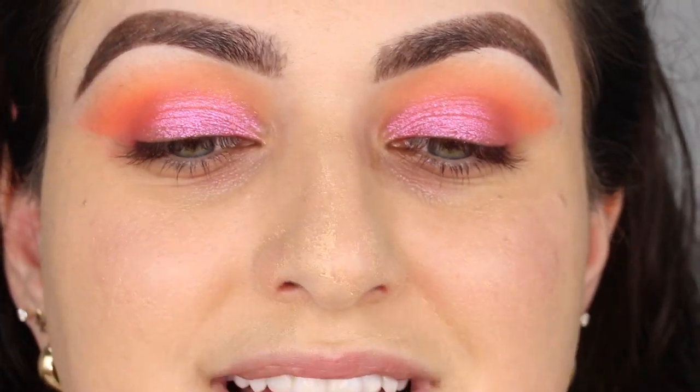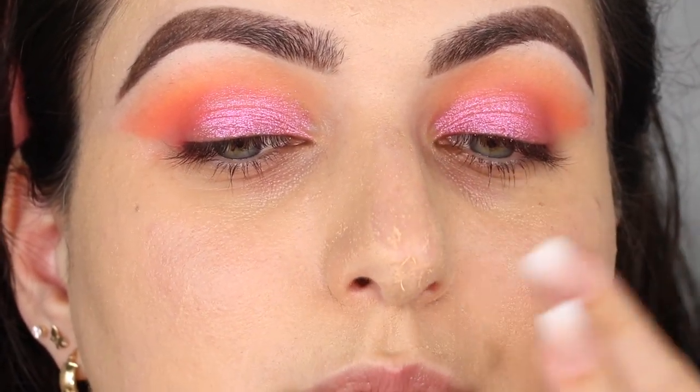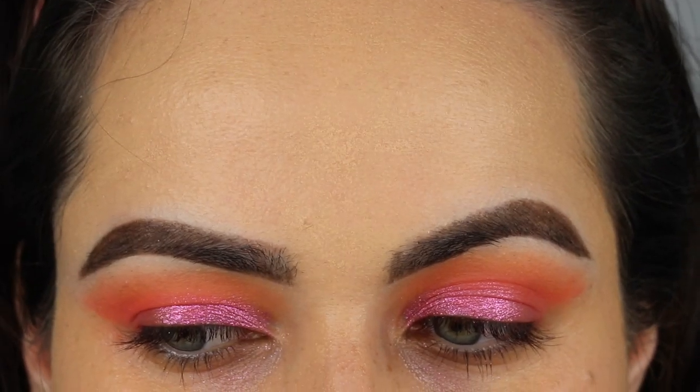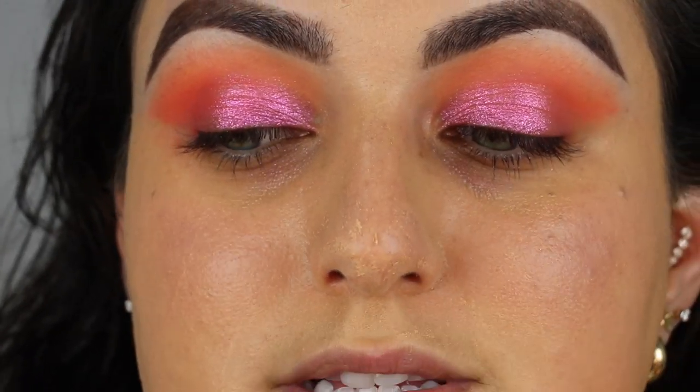It is definitely medium coverage — I can see some of my rosacea underneath. It has more of a natural finish than a dewy finish compared to the Pat McGrath foundation I tried a few days ago. I zoomed in to show something — look at my nose. The foundation and the primer are just not mixing together; it's literally rolling around my nose. There's some texture on my forehead as well. I'm not saying that's the foundation's fault, but it's happening.